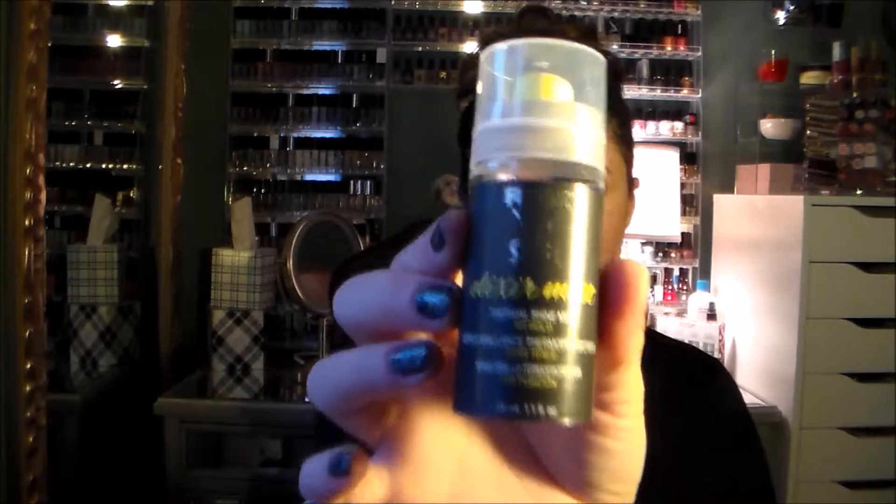So the first thing I see here is the Rusk Elixir Mist — thermal shine mist, no hold spray, brilliance thermo protector. It's a really good size sample, this is awesome. I love Rusk. Let's see — oh, that smells so good, that smells delightful!